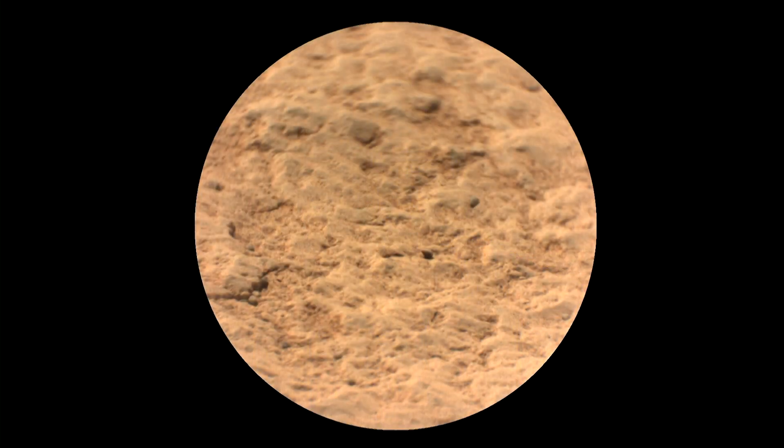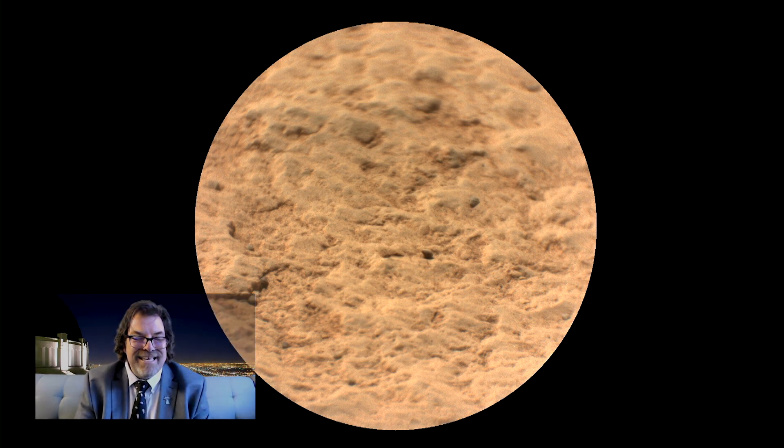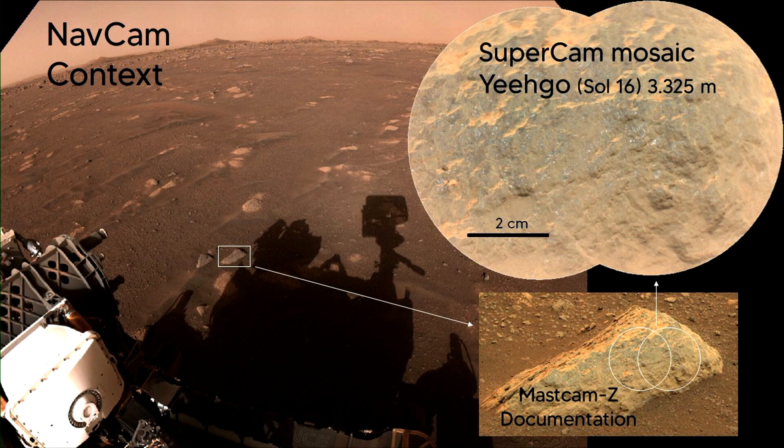We've gotten our first close-up view of that target, and it looks like water maybe worked on it — these things haven't been very well interpreted by our scientists yet, and the papers haven't come out. Here is a multiple view: we have our NavCam context view, our SuperCam mosaic of another target, Yigo, and you can see another small area as well.